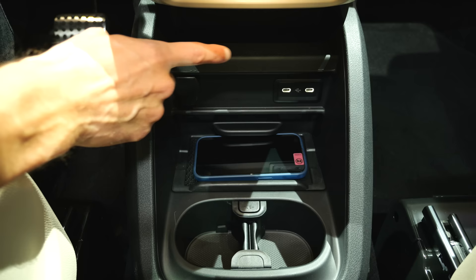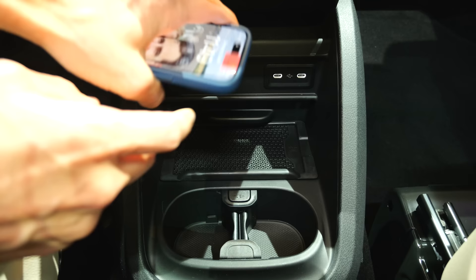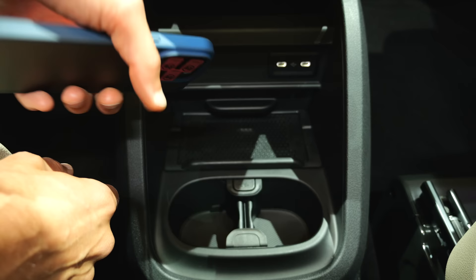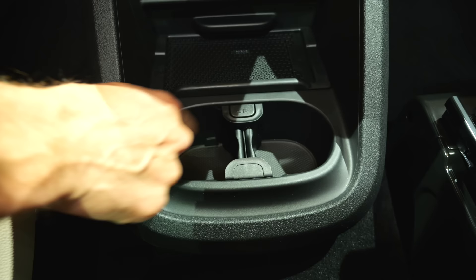Lower middle console with two USB-C chargers and new also an inductive charging pad. These stickers, by the way, are for embargo studio shootings because they're afraid the material gets released earlier than allowed. You push the cup holders in, and this rubber mat for the inductive charging pad you can just take out.